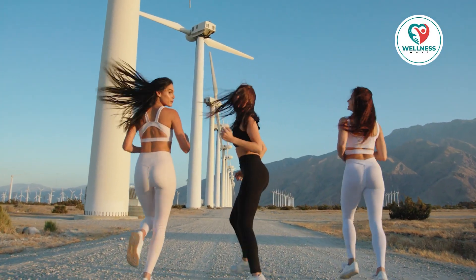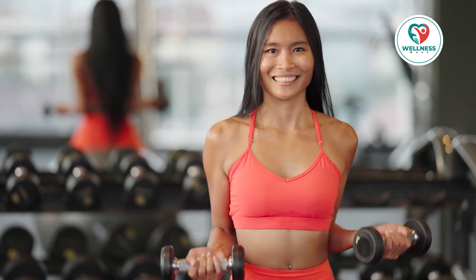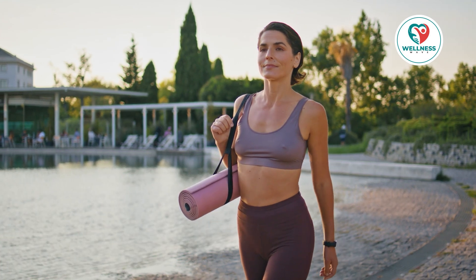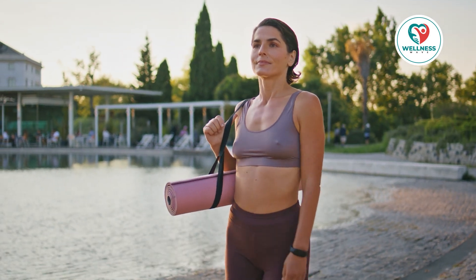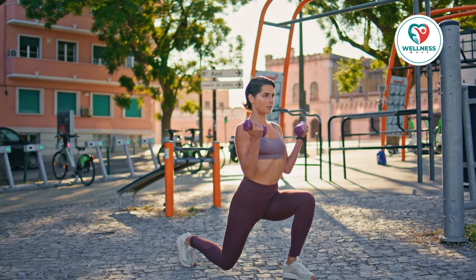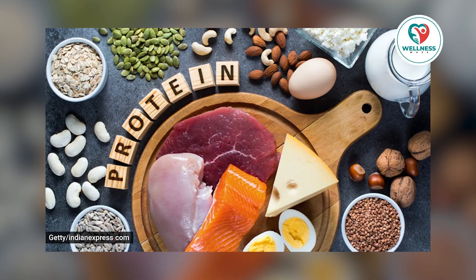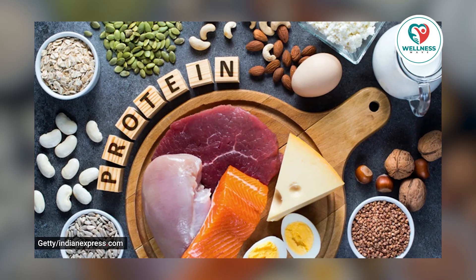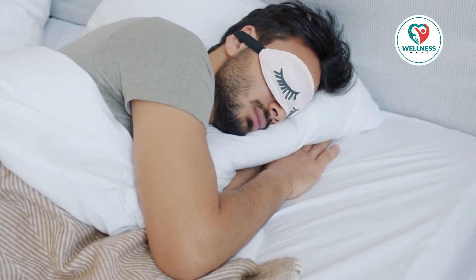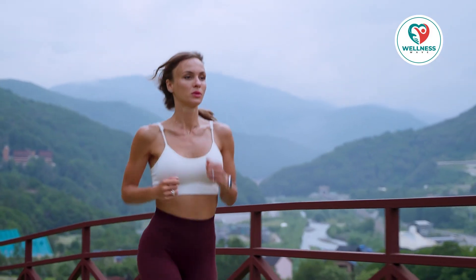These are the 8 easy methods to increase your metabolism. Do not feel obligated to implement all of these adjustments at once. Add additional ones one-by-one to your routine, starting with the one or two that appear the most doable. Maintaining consistency is essential, since these minor adjustments can eventually result in major enhancements to your metabolism and general well-being. So consume a lot of protein, drink enough water, do HIIT and strength training, get enough sleep, stand up more, and add some flavor to your meals. Your metabolism will be appreciative.